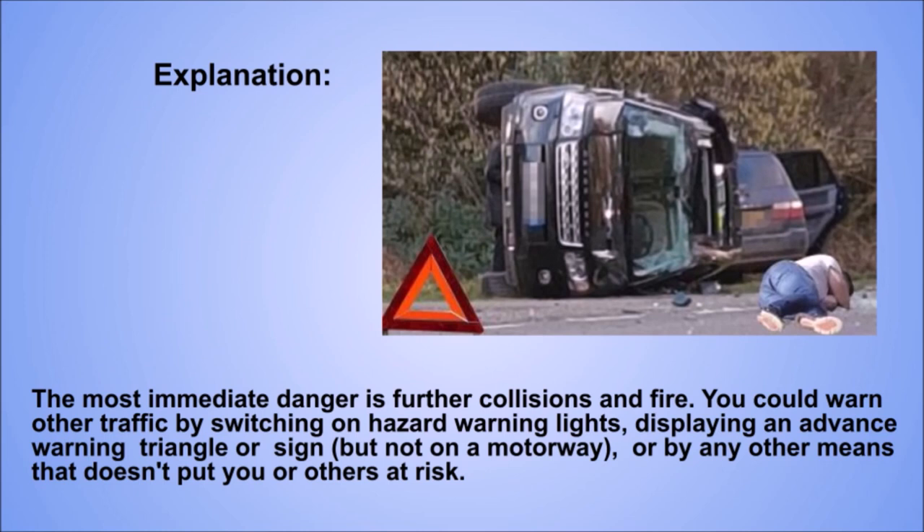Explanation. The most immediate danger is further collisions and fire. You could warn other traffic by switching on hazard warning lights, displaying an advance warning triangle or sign — but not on a motorway — or by any other means that doesn't put you or others at risk.